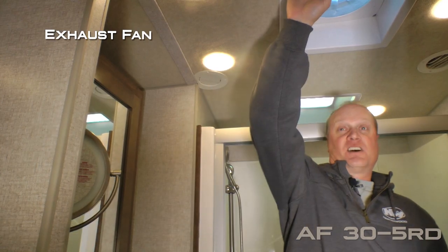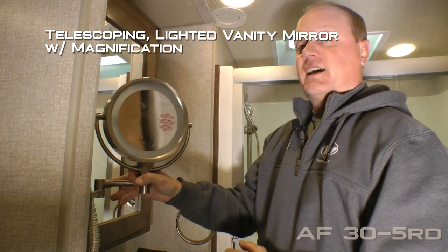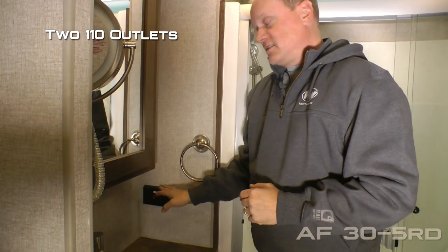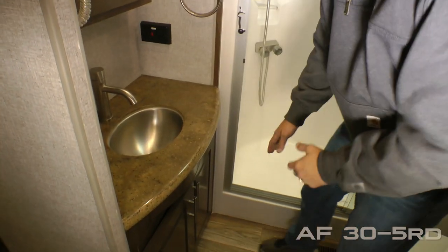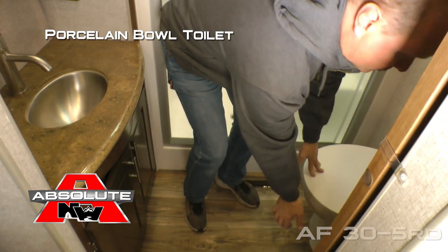Your side aisle bath features an exhaust fan, mirrored medicine cabinet, telescoping lighted vanity mirror with magnification, two additional 110 outlets, solid surface countertops, stainless steel undermounted sink with two additional storage cabinets down below, and a porcelain bowl toilet.